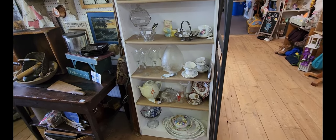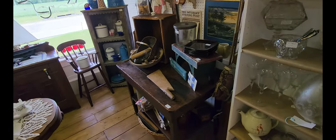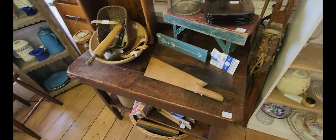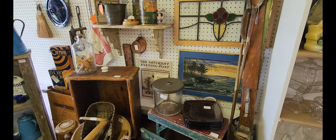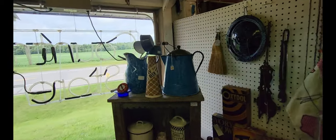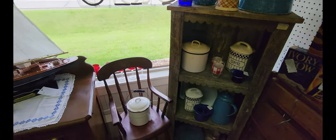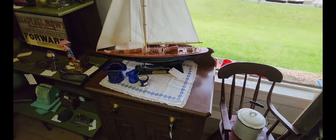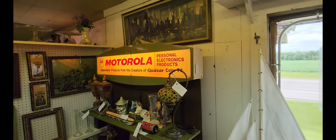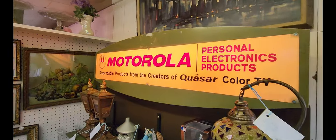Coming over to the next spot — various miscellaneous items. They have a wooden table here with various pieces. And then an E&T coffee pot, or teapot, whichever one you want to use it for. Looks like they have a sailboat model here for $79. But what I do like is this Motorola advertising piece — it does have a tag on it that says 'not for sale,' but it's still cool to see.